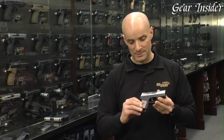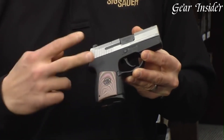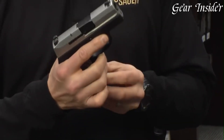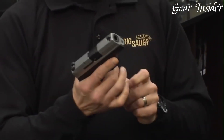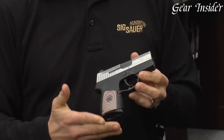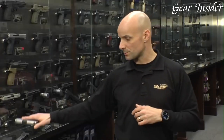Whether you're a seasoned professional or a first-time gun owner, the SIG Sauer P290rs is a reliable and compact pistol that delivers confidence and performance when it matters most. Experience the excellence of SIG Sauer with the P290rs, a pistol that's ready for any concealment challenge.